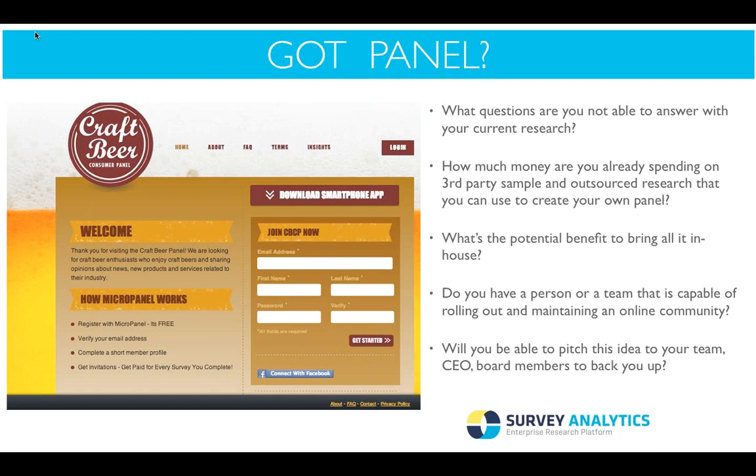Do you have a person or team capable of rolling out and maintaining an online community? This step is crucial in getting any new research plan off the ground — you really need a champion or a team of champions to sell the dream all the way to the top. The last question is: will you be able to pitch this idea to your team, your CEO, or your board members? Many people like the idea of a panel but aren't sure how to pitch it, which is why we're doing this presentation — so you can look at the cost benefits before pitching a panel solution.